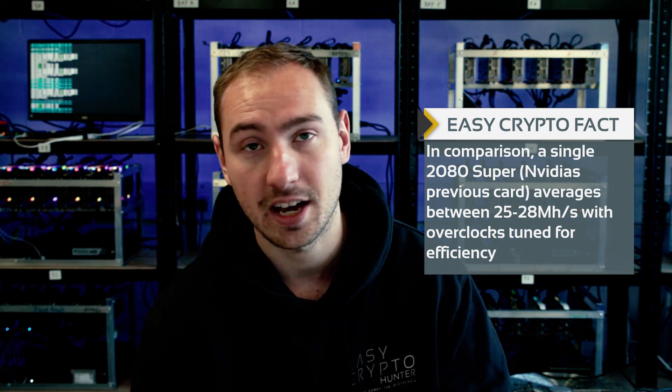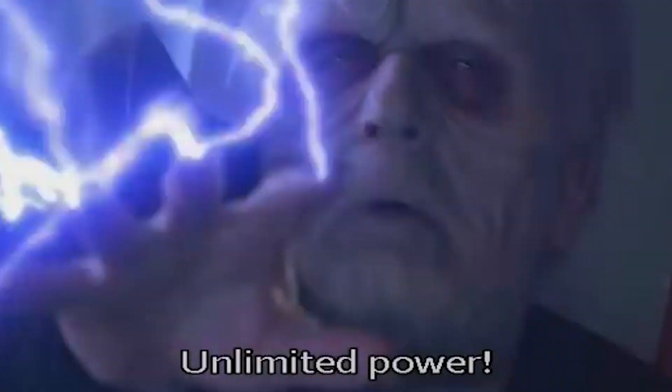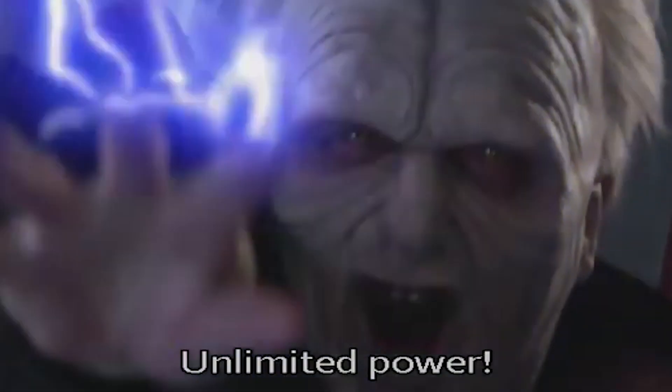58 megahash on a single card is absolutely monstrous. That brings us to the highest ever single-card result we've seen on the Ravencoin algorithm. The 3090 is producing the highest hash rates for pretty much all algorithms out there. Nothing can touch the sheer power of that card. But of course, the drawback is it uses a vast amount of power, and compared to other cards, is it any better or worse in terms of efficiency?